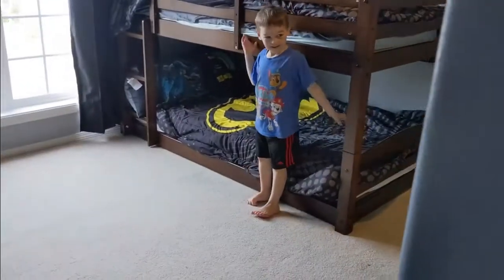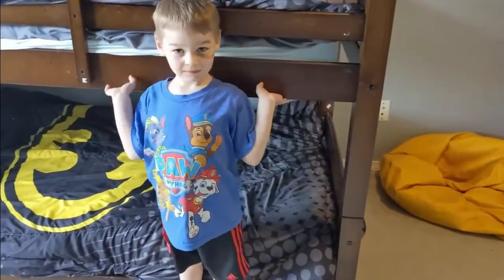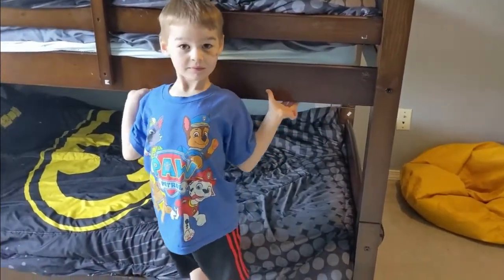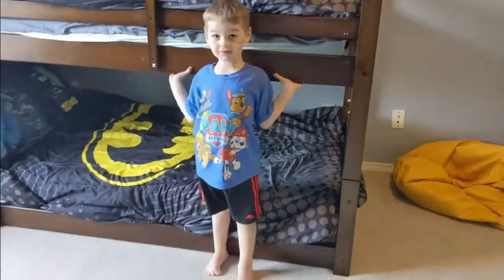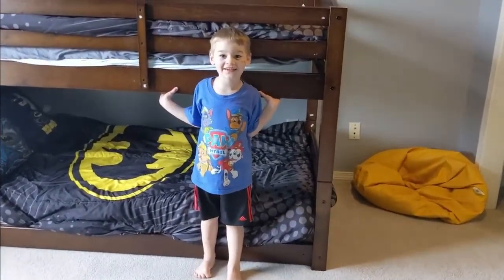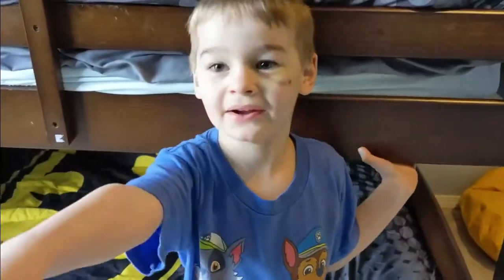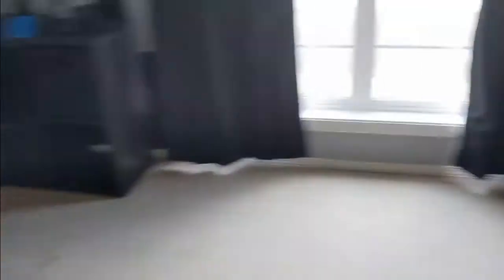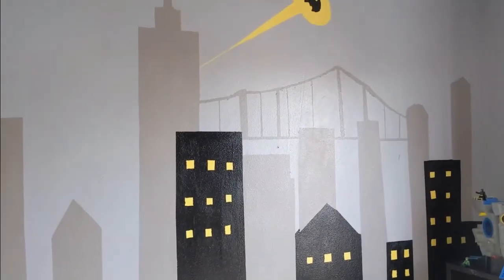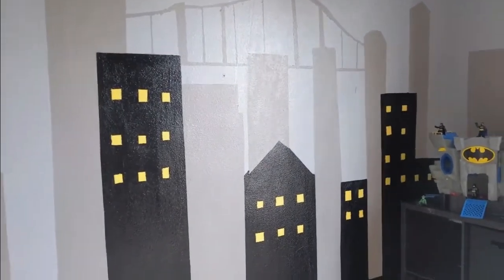So this is Colt, and he's about to tell us — excuse his black eye, he had a little fall a couple days ago — but he's going to tell us about what his favorite part about the room is. What's your favorite part? My favorite part is that painting on my wall. What's your favorite part about the painting? You painted it. That I painted it.